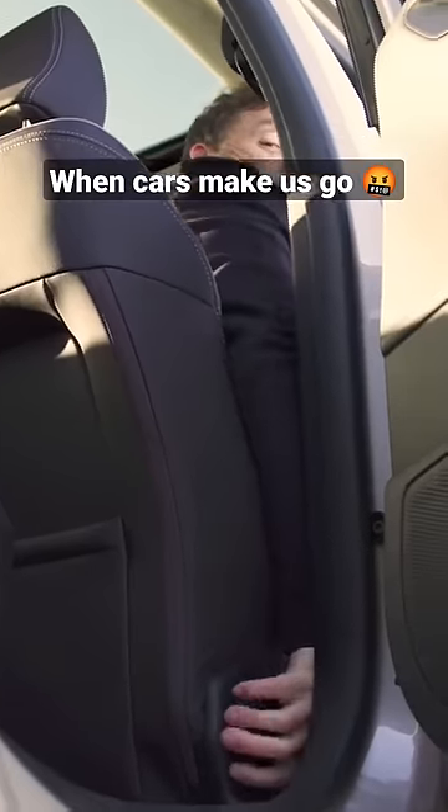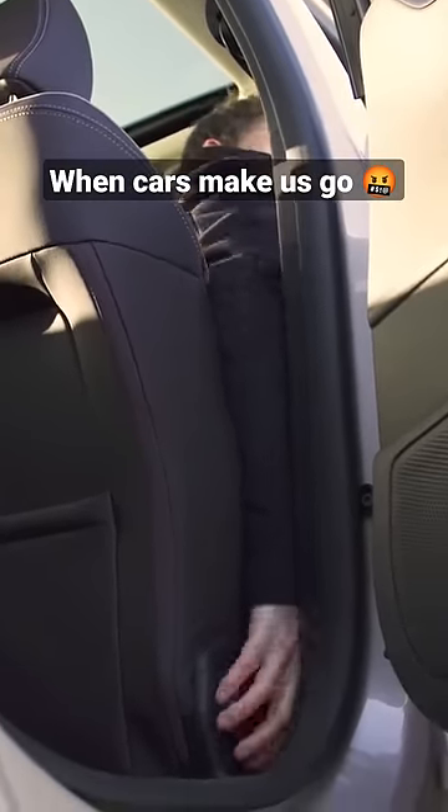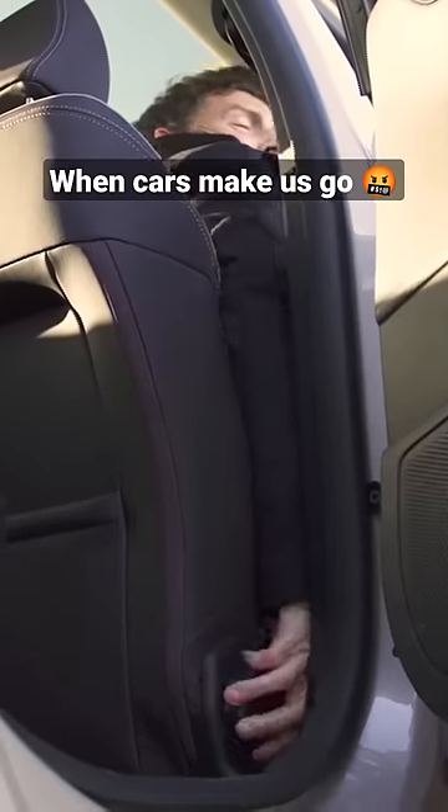The recliners for the front seats are really awkward to get to and you end up scraping your knuckles because there's no room to move. Ugh.